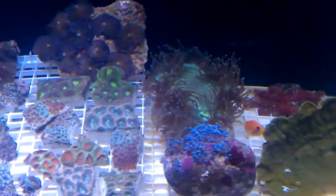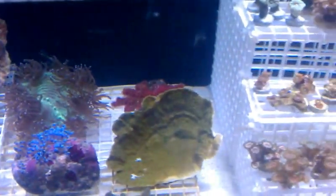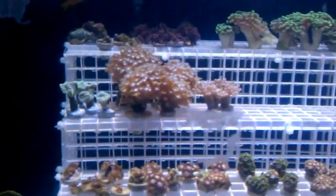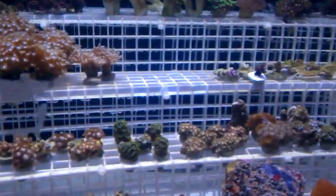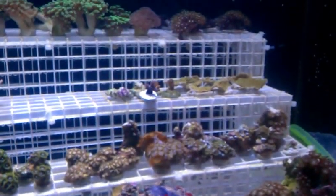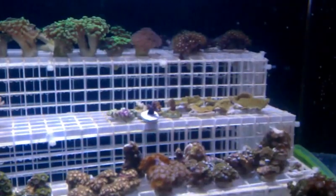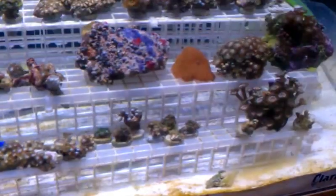Large elegance coral, chili coral in the back. Got tons of frags — branching alvia, pour candy cane, dunkins, green hammers, tons of zoas and pallies. Some red mushrooms left, green purple ramanis. Got one two-headed pink wall hammer branching up there, some star polyps, and a large palli rock.